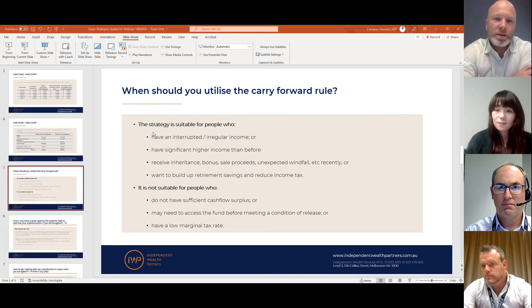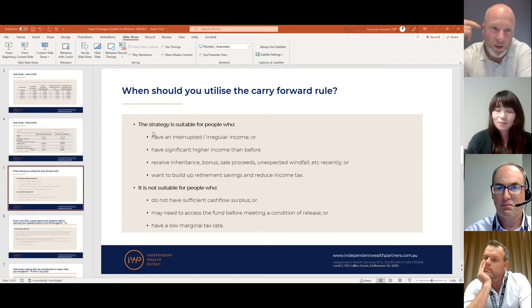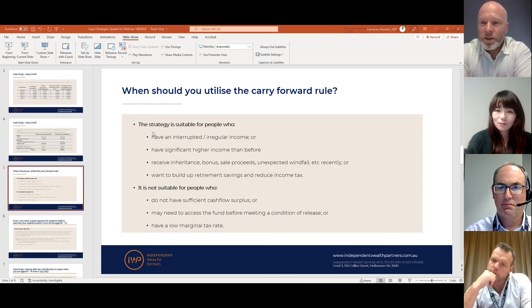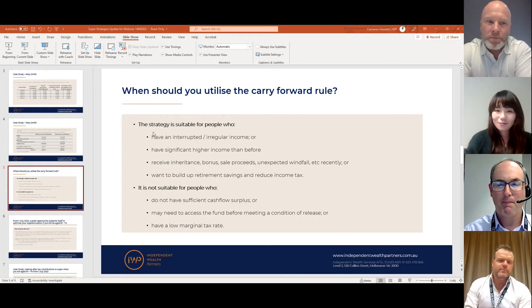This is also perfect timing — we're in the middle of April, which gives clients a chance between now and the end of June to work out whether this is something that can be utilized to reduce their tax bill for this year. That's around eight weeks to identify whether this is applicable for you.